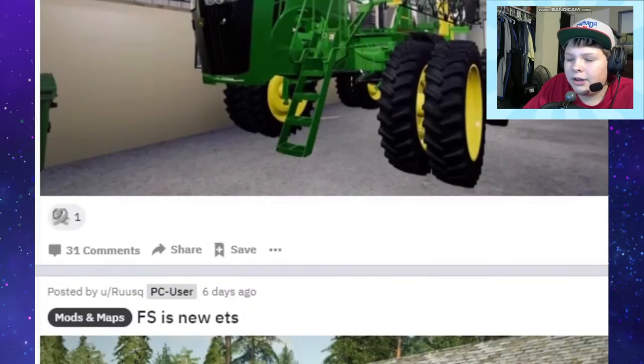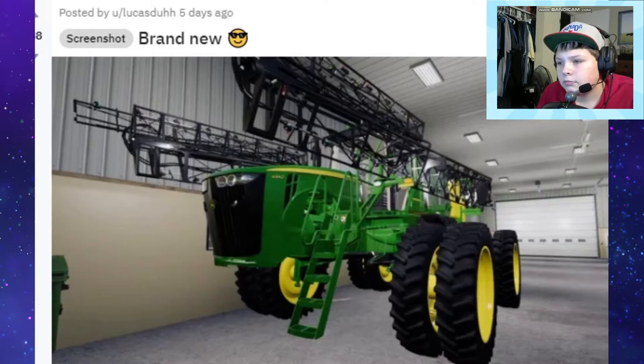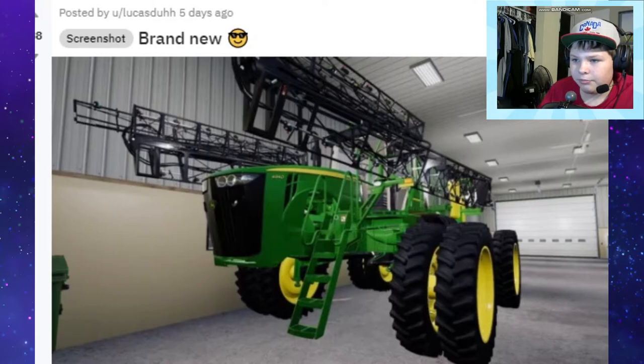Bandicam just shut off - I heard a little ding. Anyway, let's get started with the next one: brand new sprayer, posted by u/LucasDuh - very fancy and very cool.